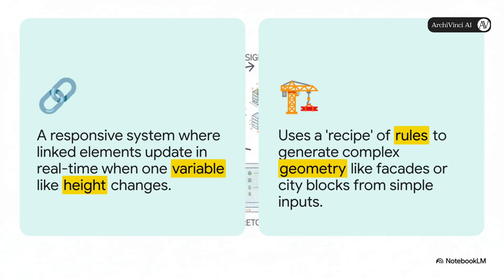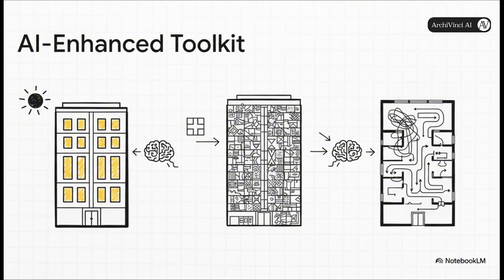On the other side, you've got procedural modeling. This is more like having a master recipe that can generate mind-blowingly complex stuff, like entire building facades from just a few simple starting points. And this is where it gets really powerful — AI comes in and basically acts like a supercharger for these tools. It can maximize daylight in a parametric model, spin a simple procedural rule into thousands of unique facade options, or analyze how people move through a space to design hallways and lobbies that just flow better.